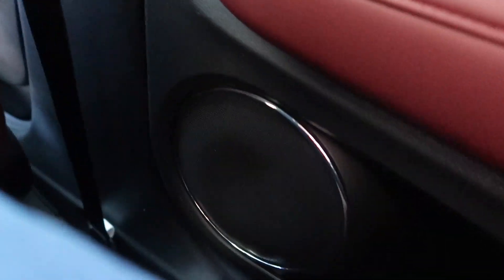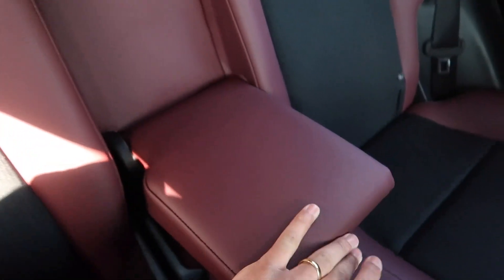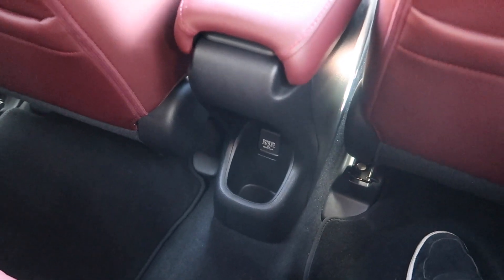I think you'd struggle to fit three adults back here — I'd say this is more of a two plus two, though three children shouldn't be too much of an issue. I'm properly impressed by the space back here — I didn't think it'd be quite this generous. For rear practicality you get map pockets in the back of the front seats, door bins where you can fit a bottle, a cup holder, and a 12 volt socket so rear passengers can charge their smartphone or tablet on the move. You do get a centre armrest, though sadly it doesn't have any cup holders. There's also a hook if you want to hang something up.